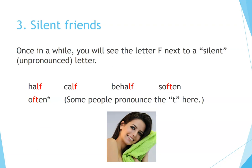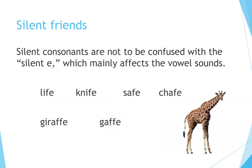Three: silent friends. Once in a while, you'll see the letter F next to a silent, unpronounced letter. For example: Half. Calf. Behalf. Soften. Often — some people pronounce the T here. Silent consonants are not to be confused with the silent E, which mainly affects the vowel sounds. Life. Knife. Safe. Chafe. An interesting variation here is double F-E, as in giraffe and gaff.